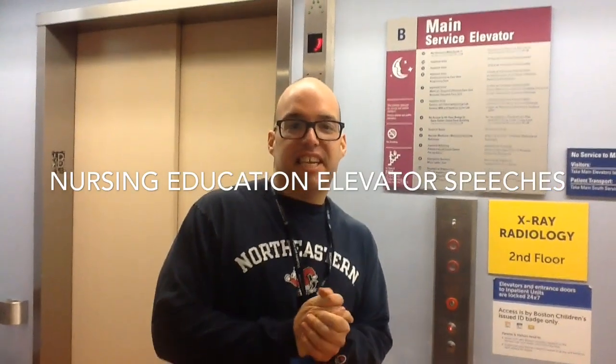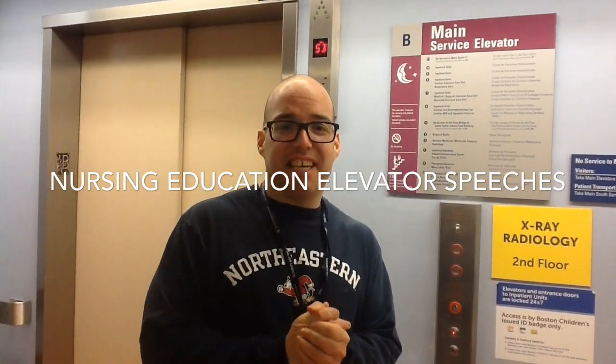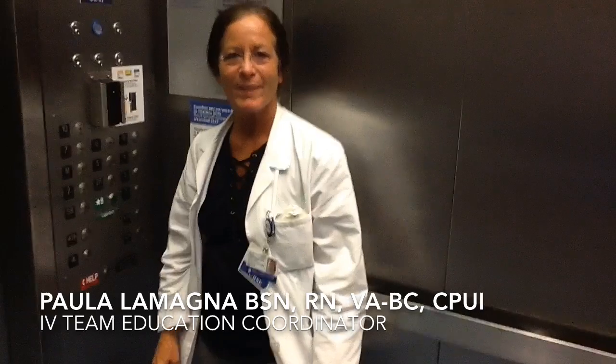How's it going? It's Dennis from Clinical Education Informatics, and welcome to Nursing Education Elevated Speeches. Hey Dennis, hi. How's it going, Paula? Great. What's new in the IV world?